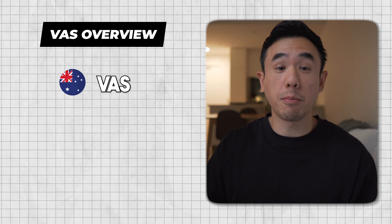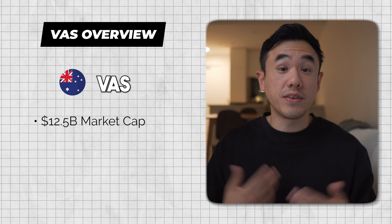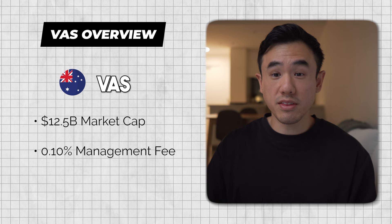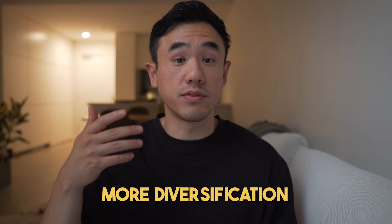VAS has a market cap of $12.5 billion, making it the largest ETF on the Australian Stock Exchange today. This is actually pretty beneficial because it means the fund is extremely liquid — there are plenty of people buying and selling shares on a daily basis, so when you choose to sell your shares later in life, you won't face any issues. VAS also has a management fee of just 0.1% per annum, meaning if you had invested $10,000, you'd only be paying $10 in fees each year.